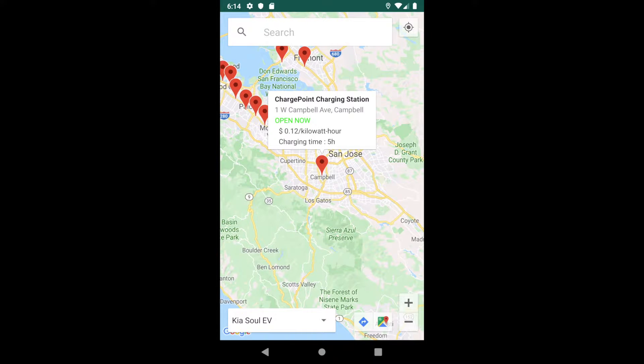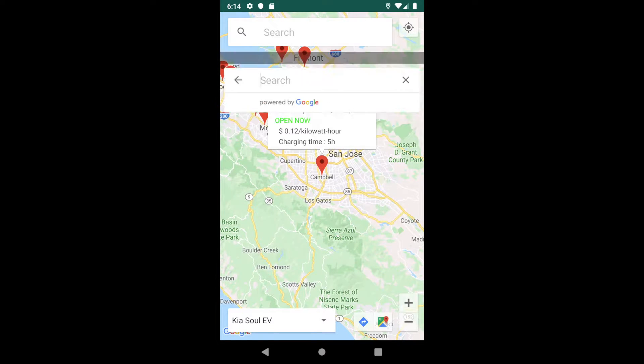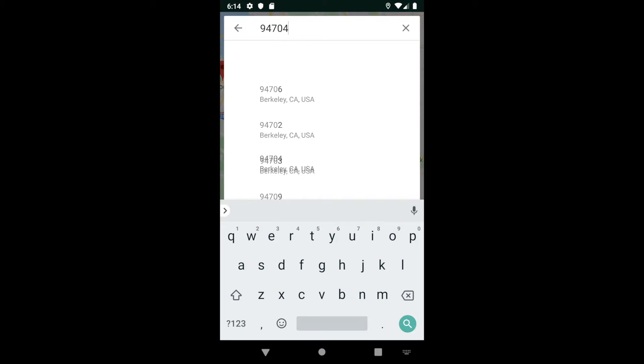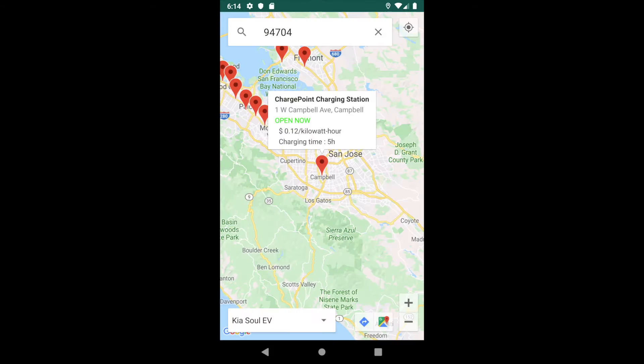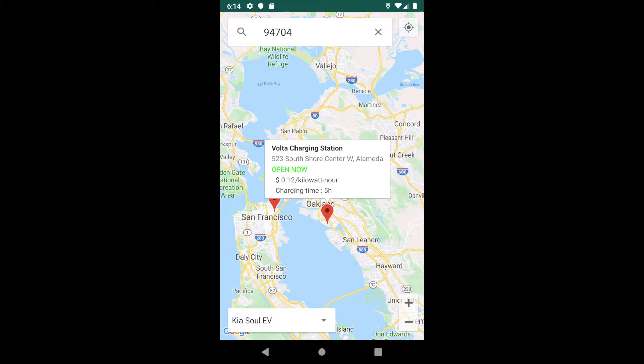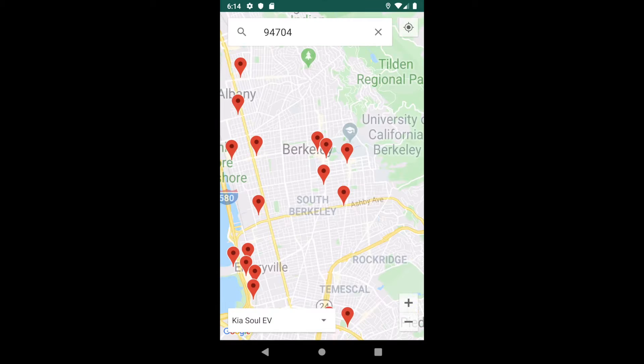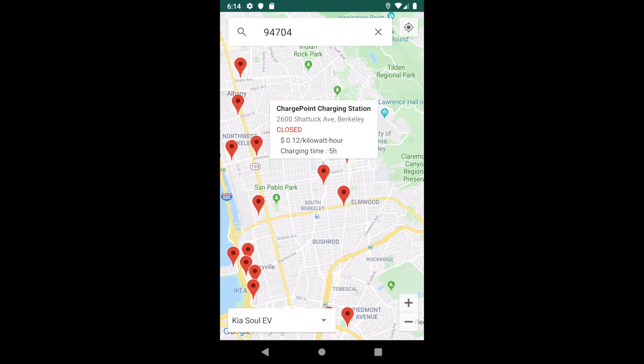The search bar on the top allows users to look up charging stations based on a zip code or an address. The map will then change the view and display all stations in the new location. The button on the bottom right corner allows users to easily zoom in and out on the map.